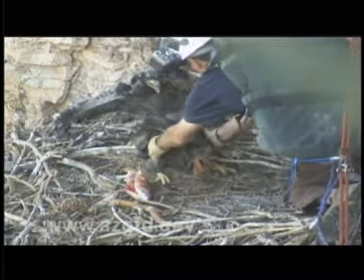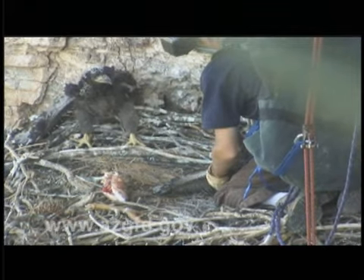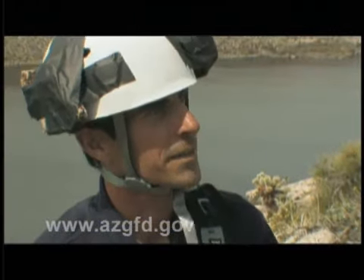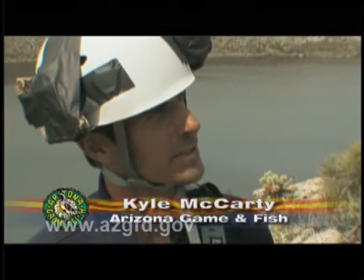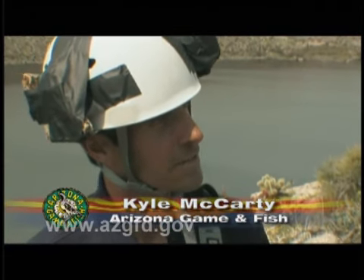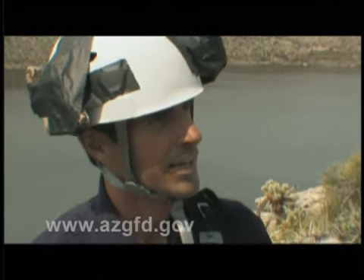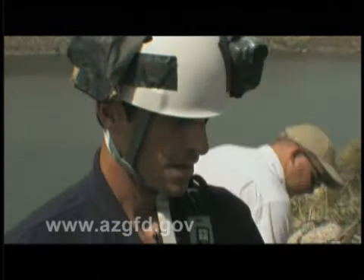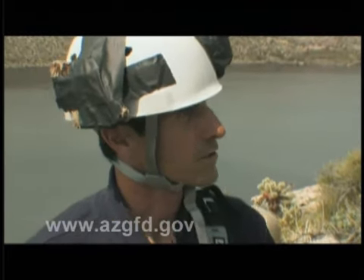I got to the nest, secured the nest slings so they could come up here for banding. And while I was down there, I was looking in the nest for eggshell fragments that we can measure later — the thickness of those — and also looking at prey remains and looking for foreign objects like fishing line hooks to remove those.